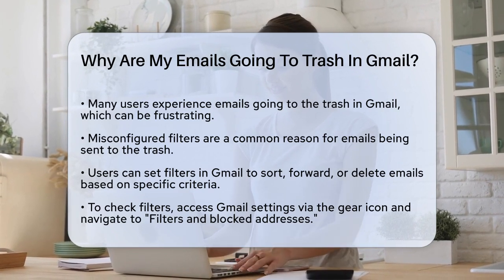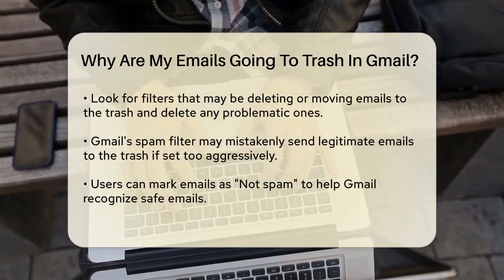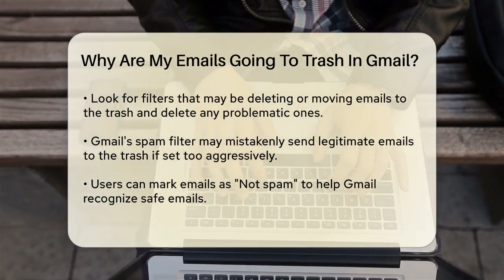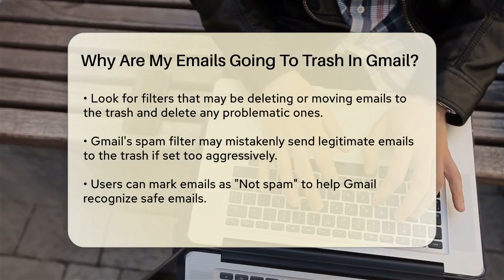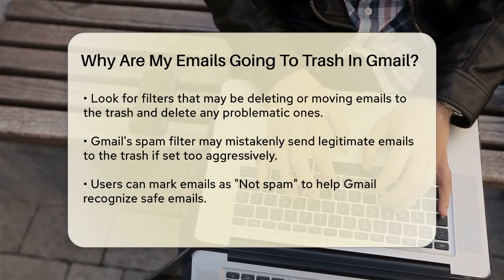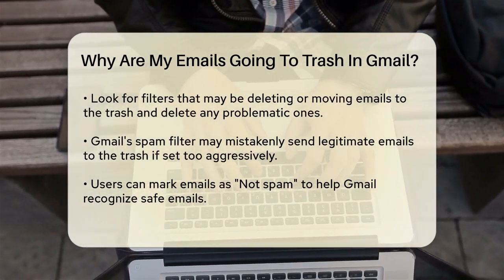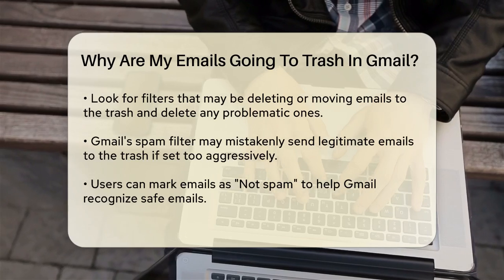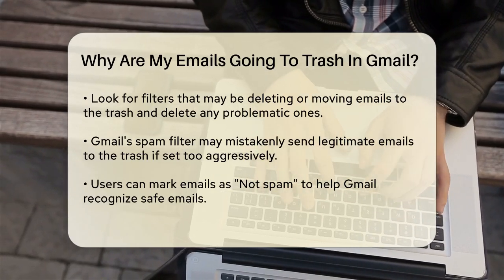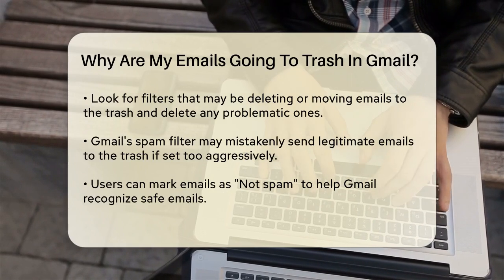To check and adjust these filters, you need to go into your Gmail settings. Click on the gear icon in the top right corner of your inbox, then select See All Settings. Navigate to the Filters and Blocked Addresses tab. Here, you'll see all the filters you've set up. Look for any filters that might be causing emails to be deleted or moved to the trash. If you find one, you can delete it by ticking the box next to the filter and clicking the Delete button.